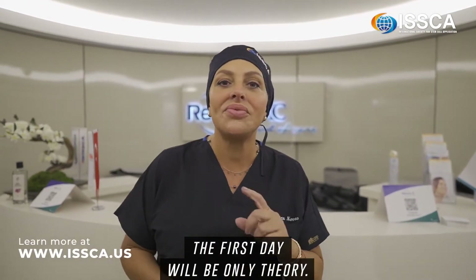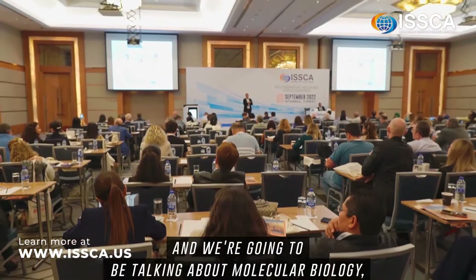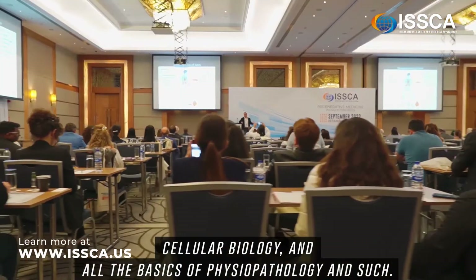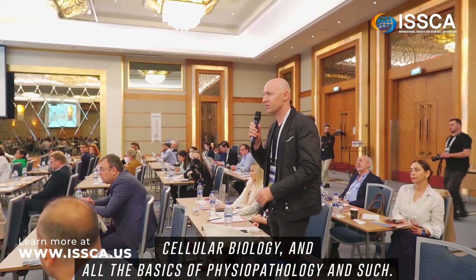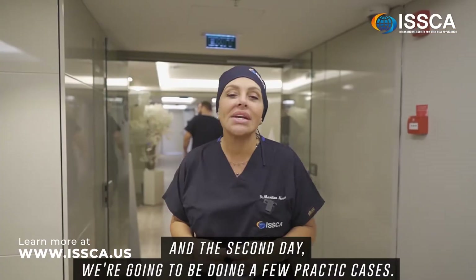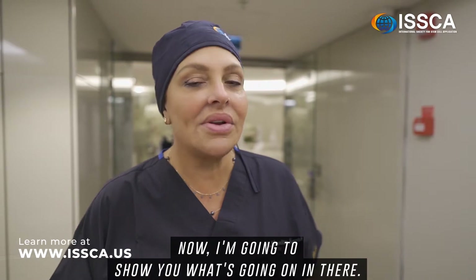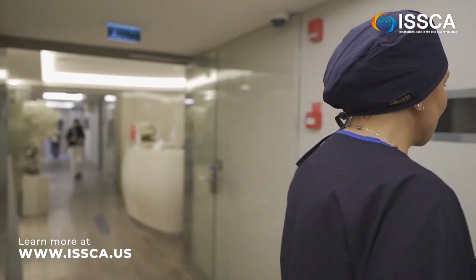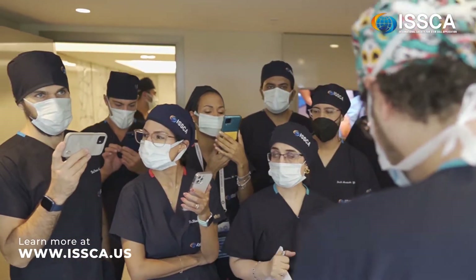The training is two days. The first day will be only theory, and we're going to be talking about molecular biology, cellular biology, and all the basics of physiopathology. In the second day, we're going to be doing a few practice cases. I'm going to show you what's going on in there.